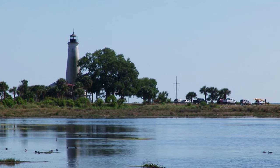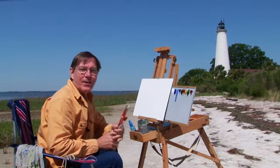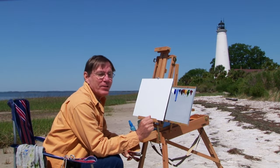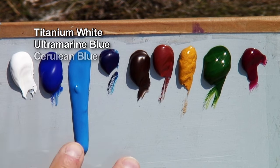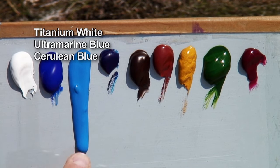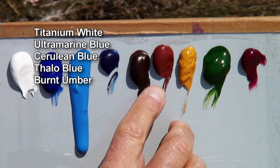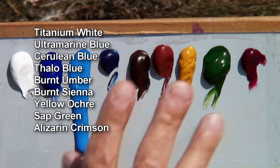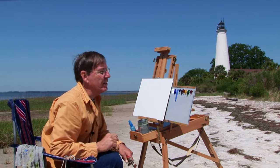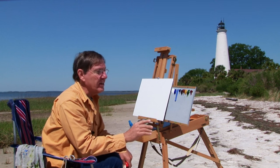So bring your paint box, a camera, a picnic lunch, and have a wonderful day. Now I've had a little time to set out all my materials. I have titanium white, ultramarine blue, cerulean blue, phthalo blue, burnt umber, burnt sienna, yellow ochre, some sap green, some alizarin crimson. I can add more colors as I go along, but these are some basic colors to start with.